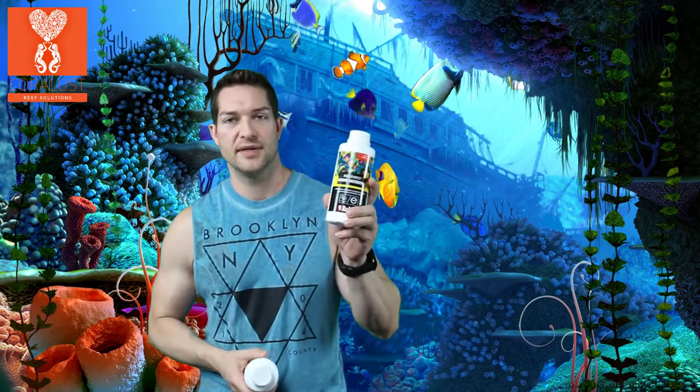This is the complex carbohydrates — it's the Reef Energy, so this is the food for the corals — and then this is the vitamins, the amino acids. They do go hand in hand together, which is nice. Make sure you shake them, and once you open them make sure you refrigerate these.